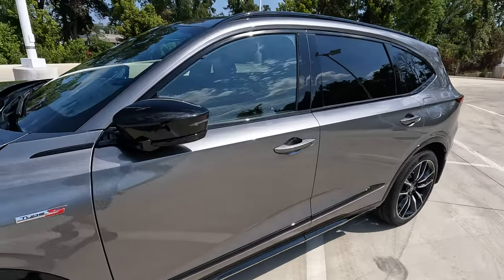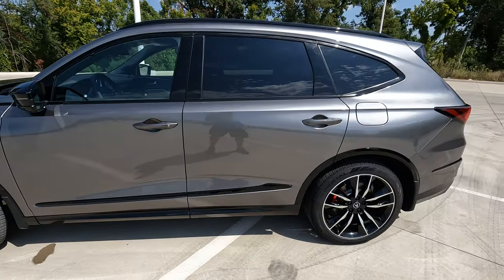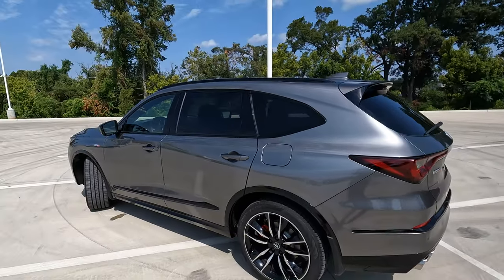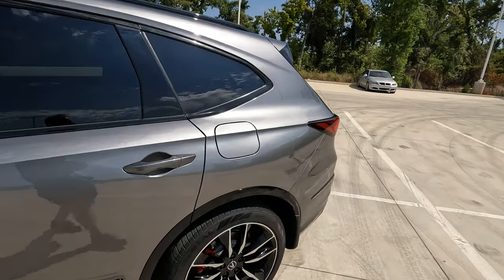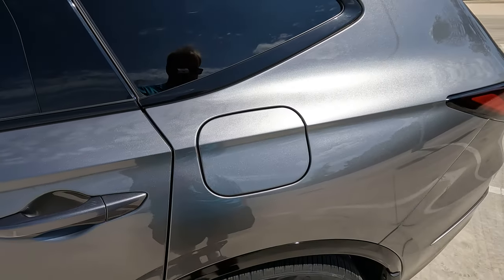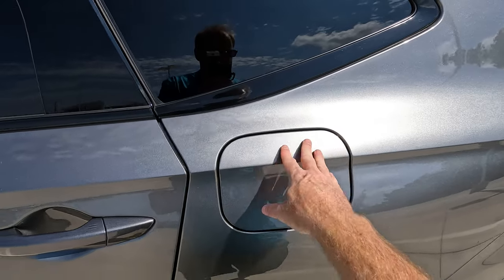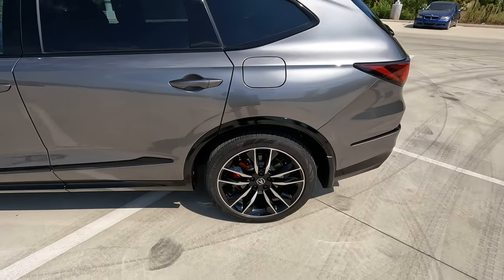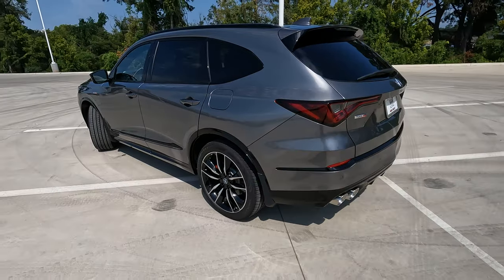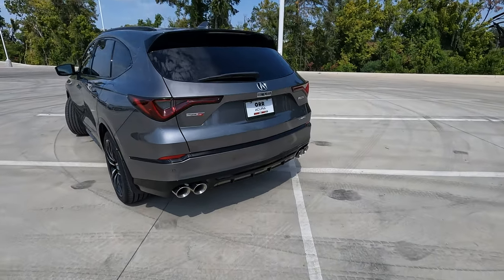You do have power folding side view mirrors — and now you can see they really do fold. You have an 18.5-gallon gas tank with a capless fuel fill, and when you lock the vehicle, that also locks the gas door. So someone can't easily access your gas tank. There are also a couple of baffles in there that would make it very difficult to get anything in — so if you have enemies with sugar to share with your gas tank, that's not going to happen easily.